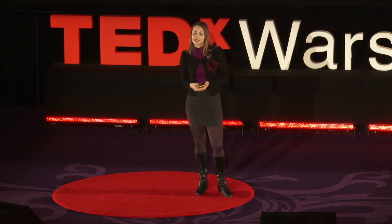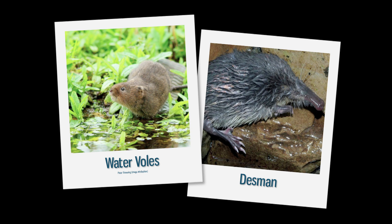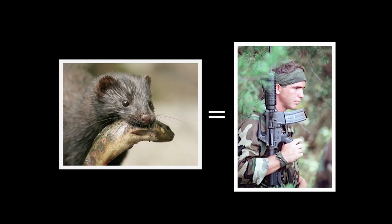The American mink can also cause local extinctions of species that are its prey — for instance, the water vole in parts of the UK or the desman in parts of Spain. So we have brought upon ourselves a very, very powerful enemy. We're talking about an animal that can swim like an otter, climb trees like a cat, and hunt on land like a fox. It's not any old invader — it's more like the American Special Forces unit. It's so adaptable and so versatile. And because of this adaptability, it's very difficult to control.